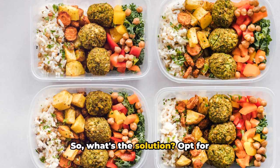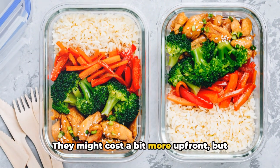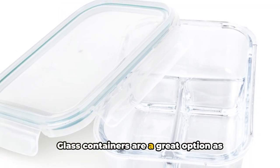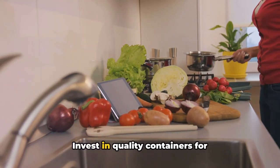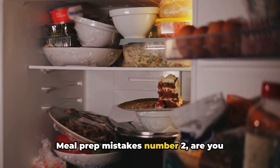So what's the solution? Opt for high-quality, BPA-free containers. They might cost a bit more up front, but they're a worthy investment for your health and for the longevity of your meals. Glass containers are a great option as they're durable, microwave-safe, and don't contain any harmful chemicals. Invest in quality containers for healthier and more enjoyable meals.